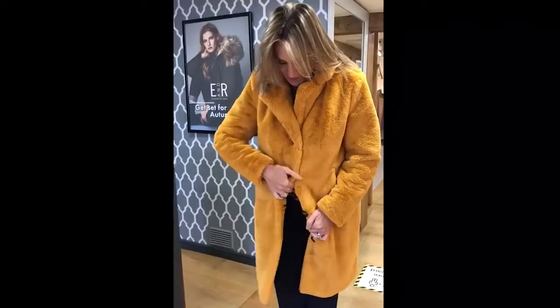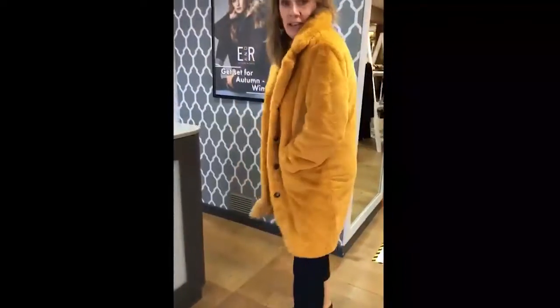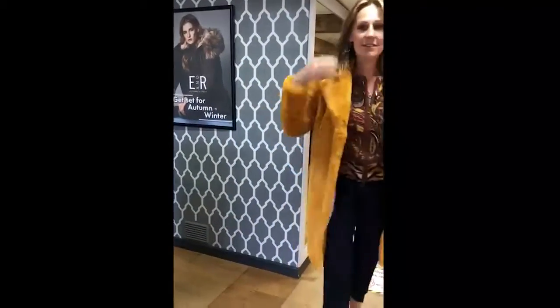And I just want to show you the lining as well, because the lining is amazing. It's got all these lovely faces on it — how cool is that? And it's got pockets. I'll just show you the back and the front. You can put the collar up, and I could spend all day in this. Lots of love, hope you like it. Bye.